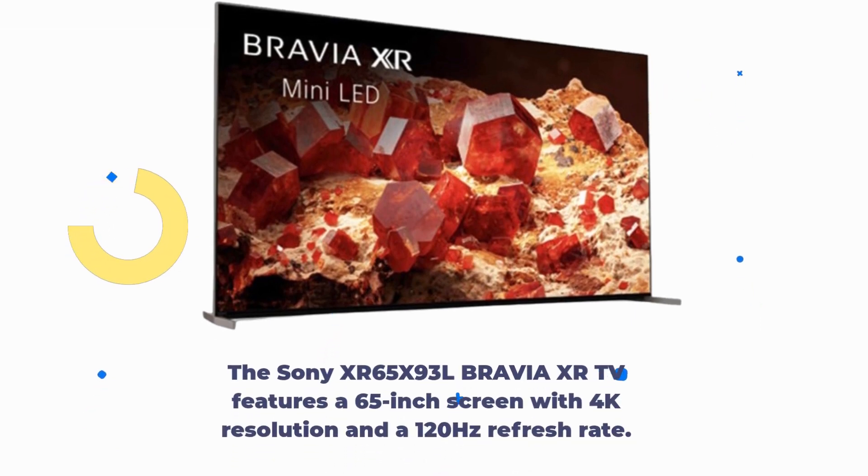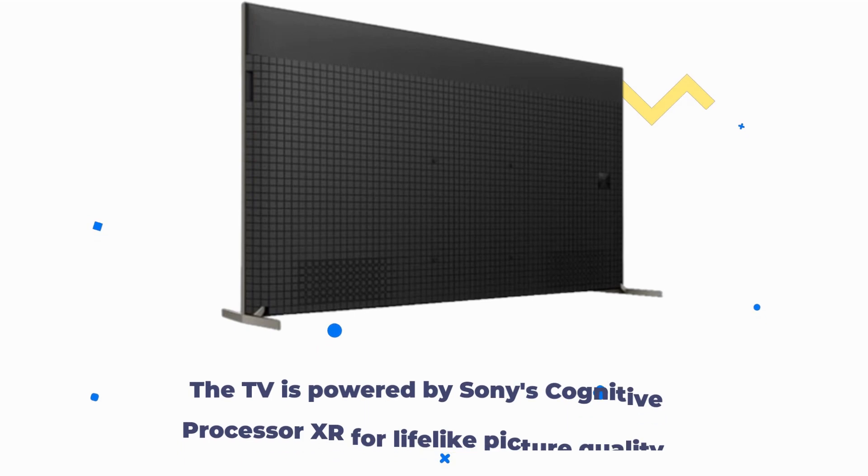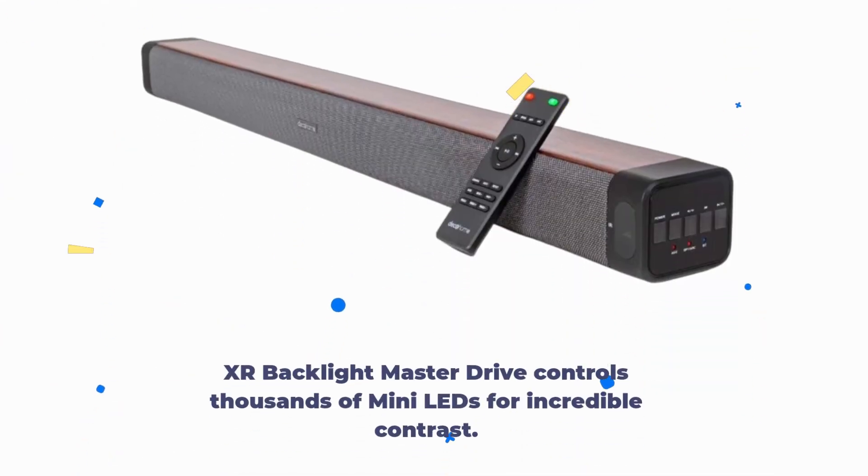The Sony XR65X93L Bravia XR TV features a 65-inch screen with 4K resolution and a 120Hz refresh rate. It uses LED display technology and offers Skype support. The TV is powered by Sony's Cognitive Processor XR for lifelike picture quality, and XR Backlight Master Drive controls thousands of mini-LEDs for incredible contrast.